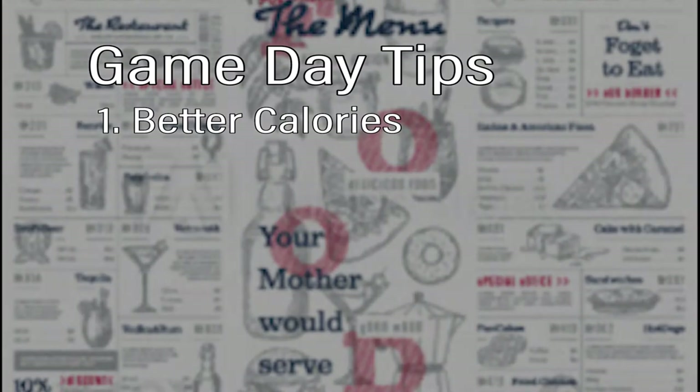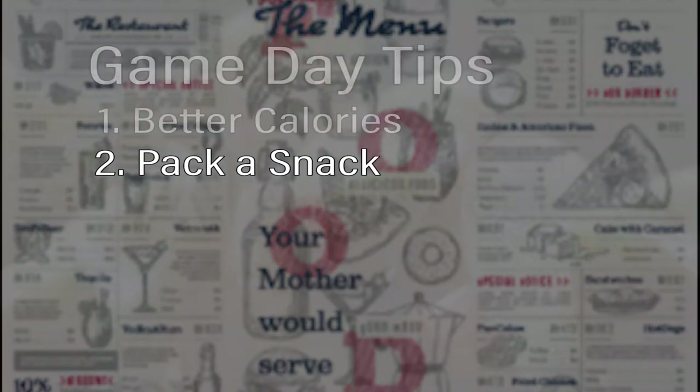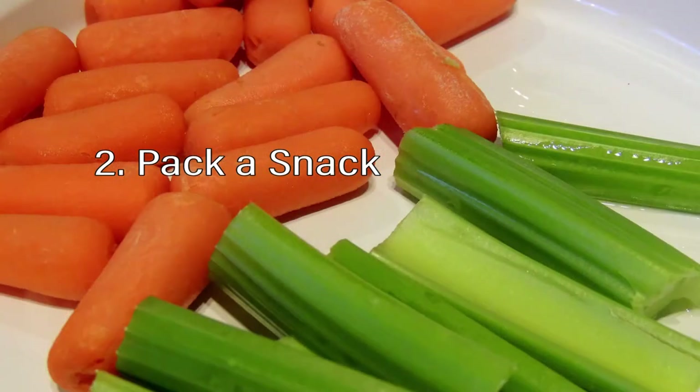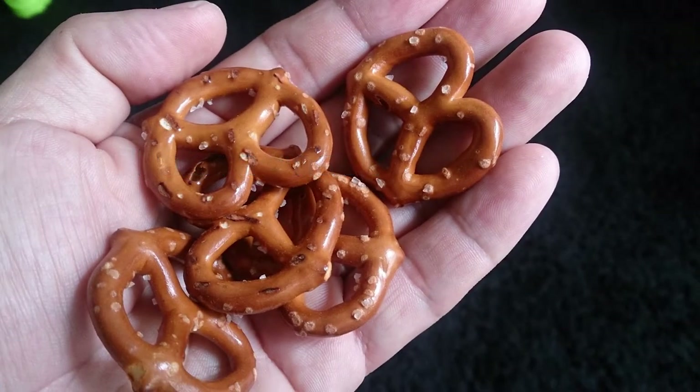Second tip: check with your ballpark first, but some of them allow single serving bags of food to be brought into the park. Things like an apple or a pear, a cup of baby carrots. I really like these cocktail cucumbers, and you might even be able to bring in hard pretzels.